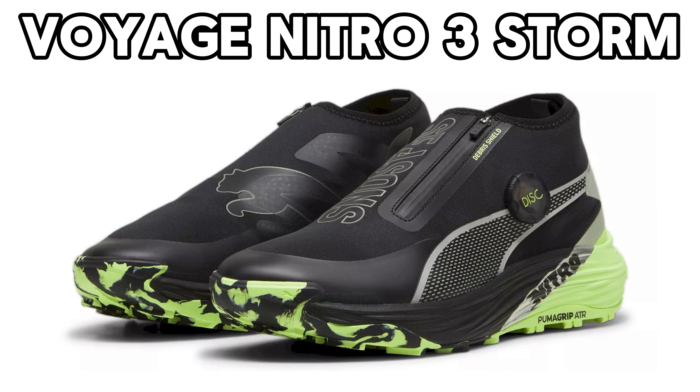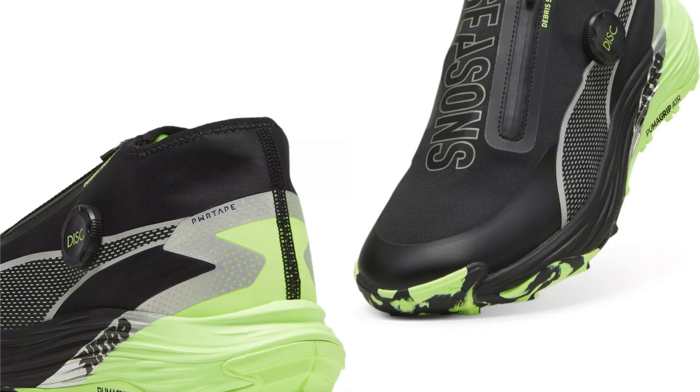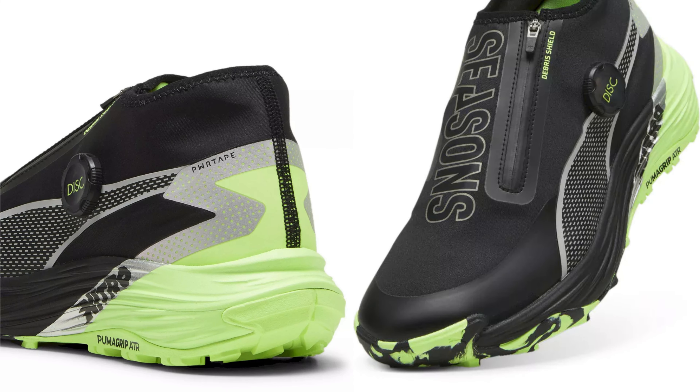The last four pairs of shoes I have bought, three of them have been trail shoes. Out in the woods is where I find the greatest joy in running right now.